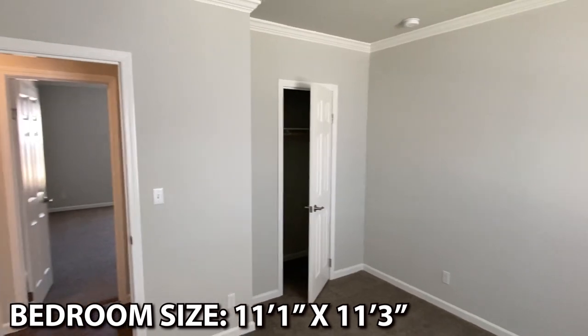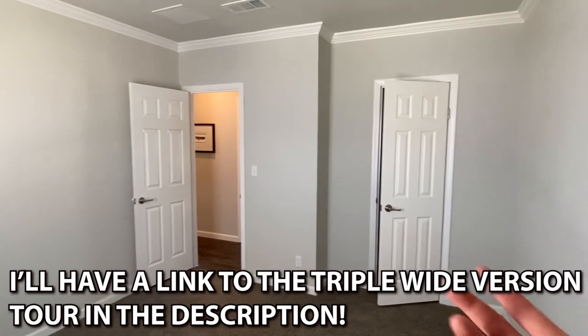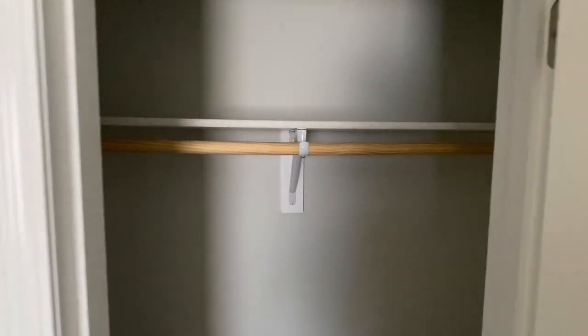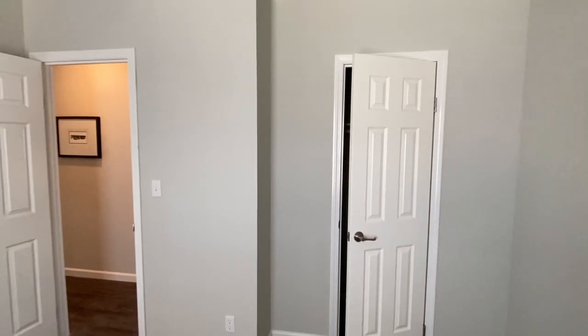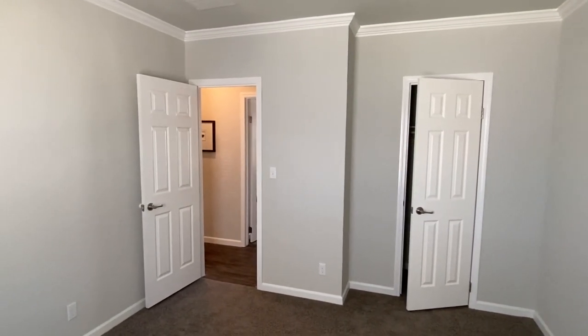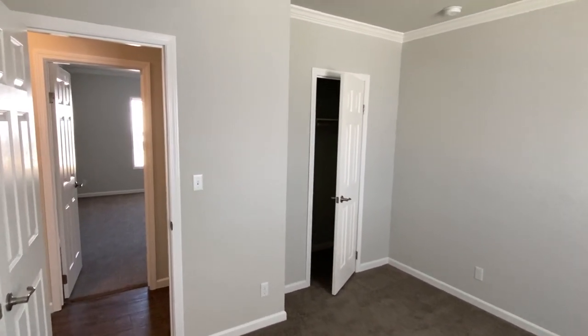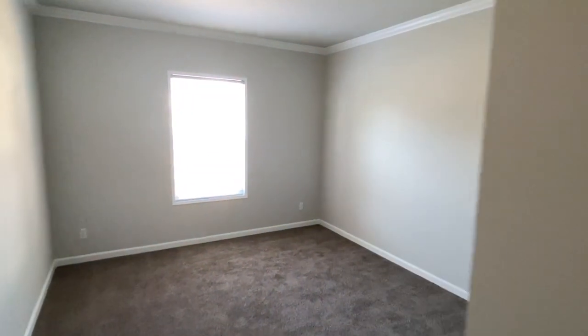We've got two bedrooms back here. I know I'm referring back to the other home a lot, but in case you haven't seen it I really just want to encourage you to go watch it. This one is a lot like it, but then again it's not — the triple wide had some other rooms back here, like an in-law suite. It was just really really unique. So if you like the kitchen, the dining area, all of that, but you need a bigger home, that's the one for you.